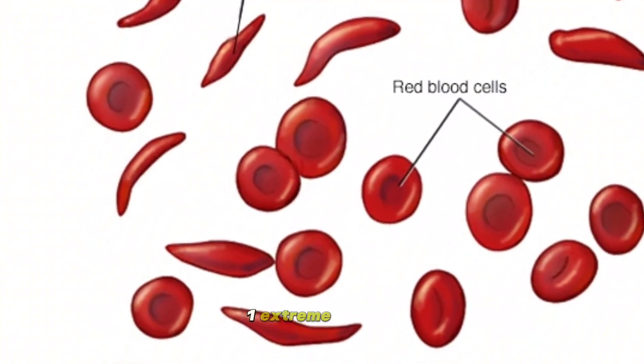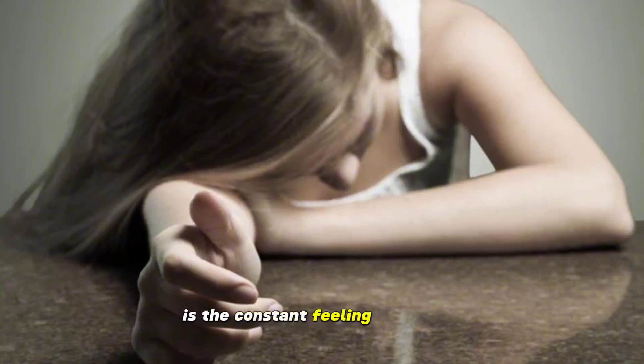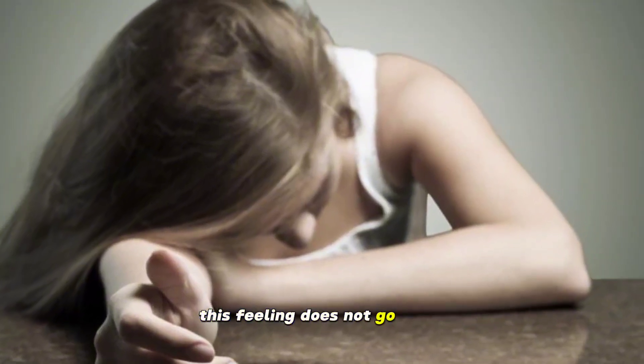1. Extreme fatigue. One of the most common symptoms of anemia is the constant feeling of fatigue and weakness. Even with enough rest, this feeling does not go away.